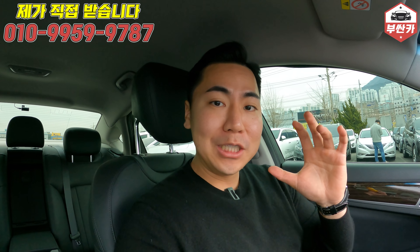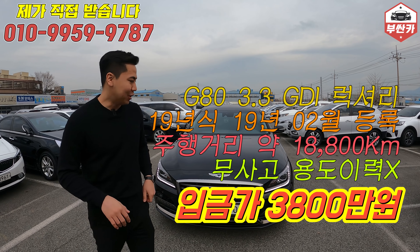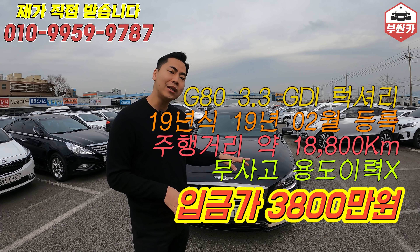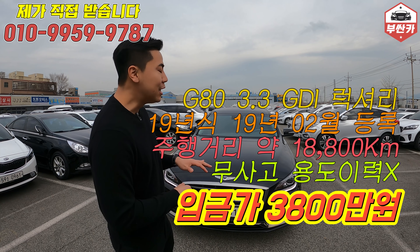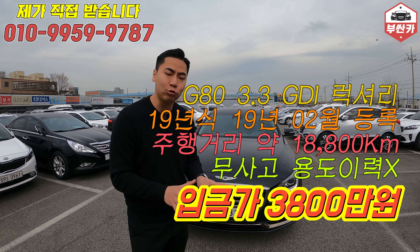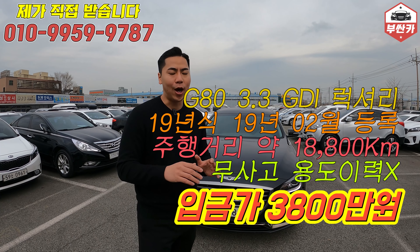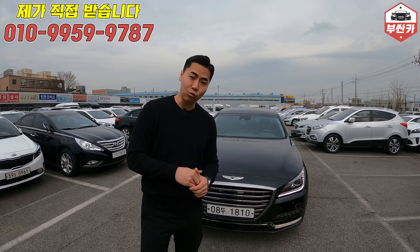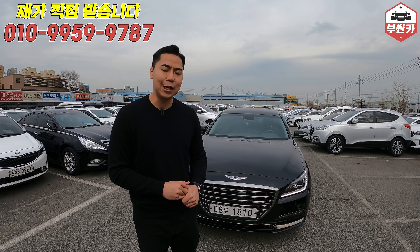이 정도면 G80 맛집 인정하시겠습니까? 인정하겠습니다. 정리해 드리자면, 2019년 등록된 무사고 차량이고, 횡단은 단순 교환됐고요. 약 18,000km밖에 안 탔어요. 용도변경 없고, 비유사고 차량이었습니다. 상태 아주 좋은 꿀매물 맞습니다. 입금가 3,800만원에 판매하고 있으니 많은 문의 주시면 됩니다. 전국 최저가입니다. 동급 매물 전국 최저가임은 확실합니다.